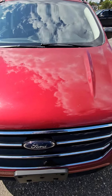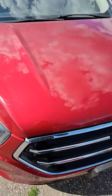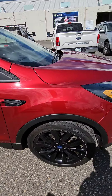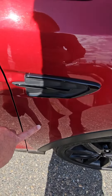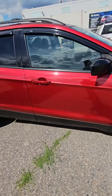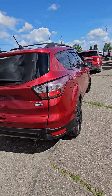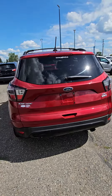A couple of little rock chips here, nothing too big. Just keep walking around it here for you — again some more rock chips here, as you can see, nothing out of the ordinary, nothing that you wouldn't expect. The exterior is in excellent condition other than a few little rock chips.